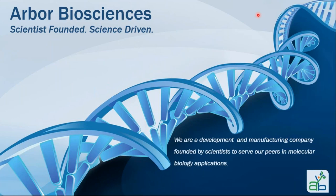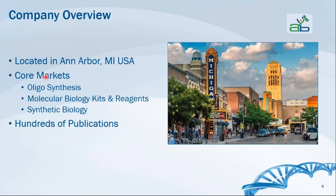Arbor Biosciences is scientist-founded and science-driven. Our mission is to be a development and manufacturing company founded by scientists to serve our peers in molecular biology applications. We are located in Ann Arbor, Michigan, centrally situated in a strong research community surrounded by Wayne State University in Detroit, Michigan State University in Lansing, and the University of Michigan here in Ann Arbor.